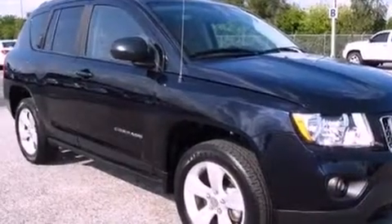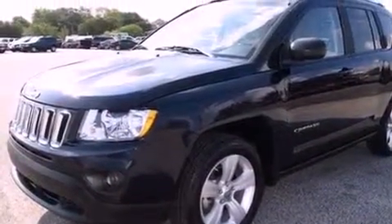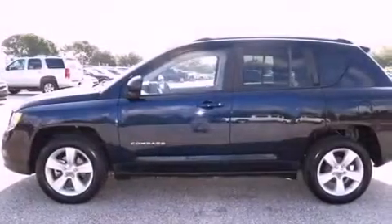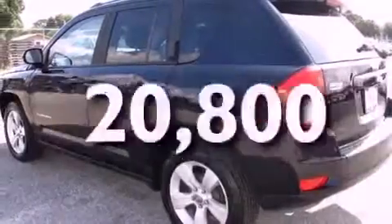All of the following features are included: aluminum wheels, a low-tire pressure indicator, cruise control, a Sentry key theft deterrent system, front fog lights, roof rails, a stability control system, halogen headlights, air conditioning, and this vehicle has fewer than 21,000 miles on the odometer.